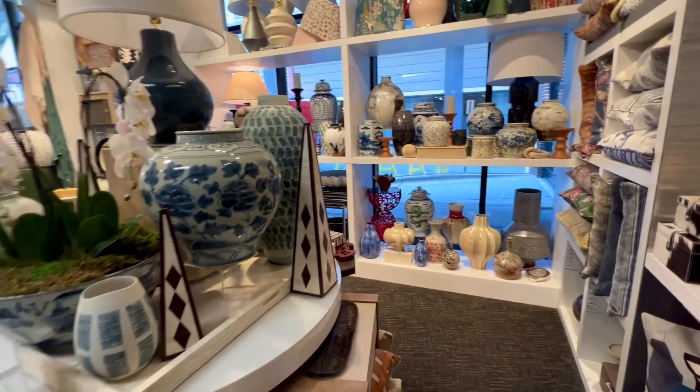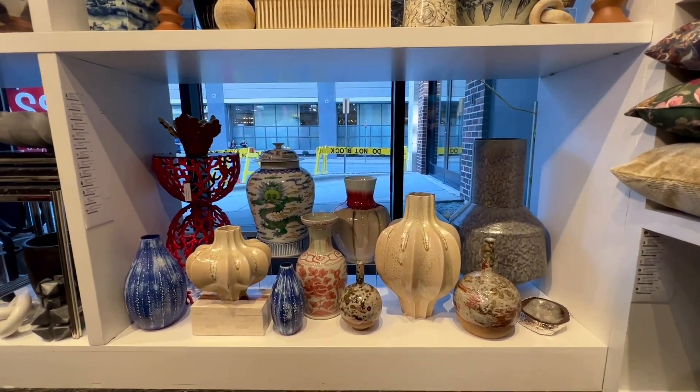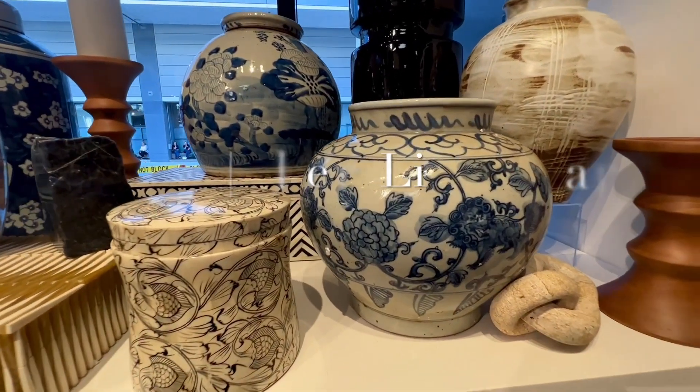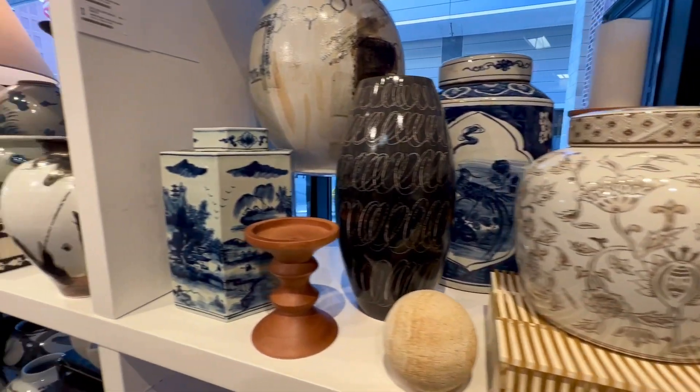More new styles were sprinkled into these displays towards the back of the booth — some more colorful with pops of red, and then a continuation of our blue, white, and natural materials. The new brown and white Ehlers lidded jar is an example of a great value piece priced at just $60.